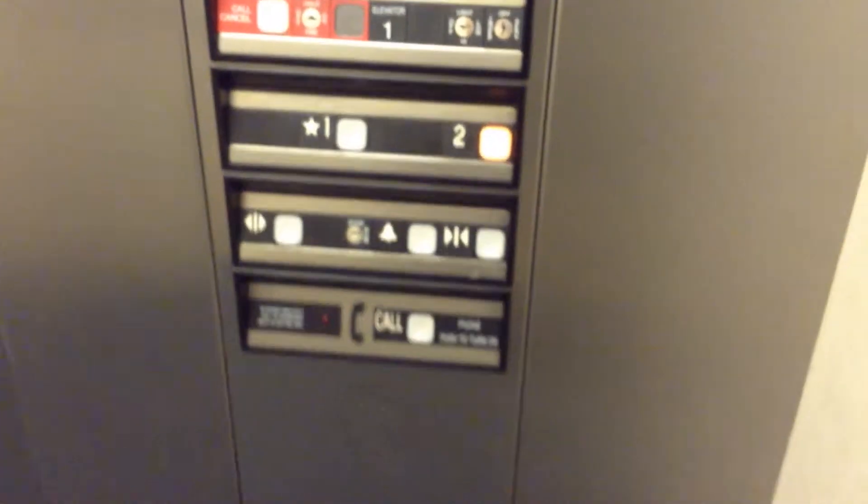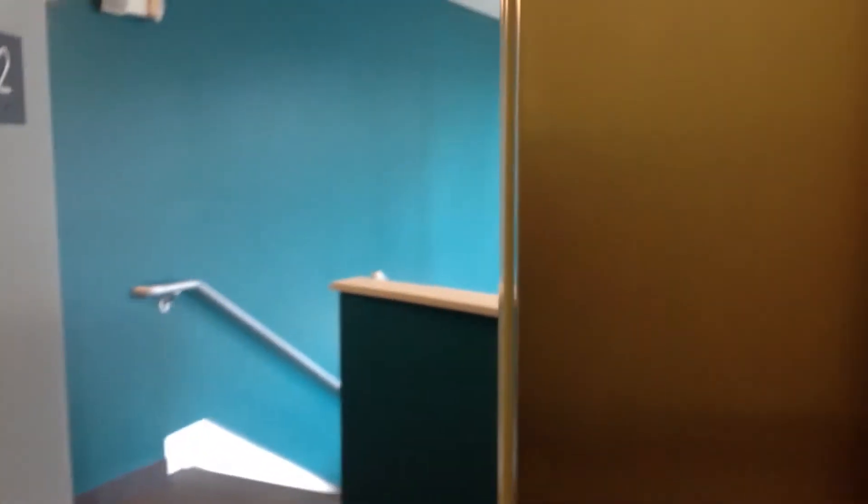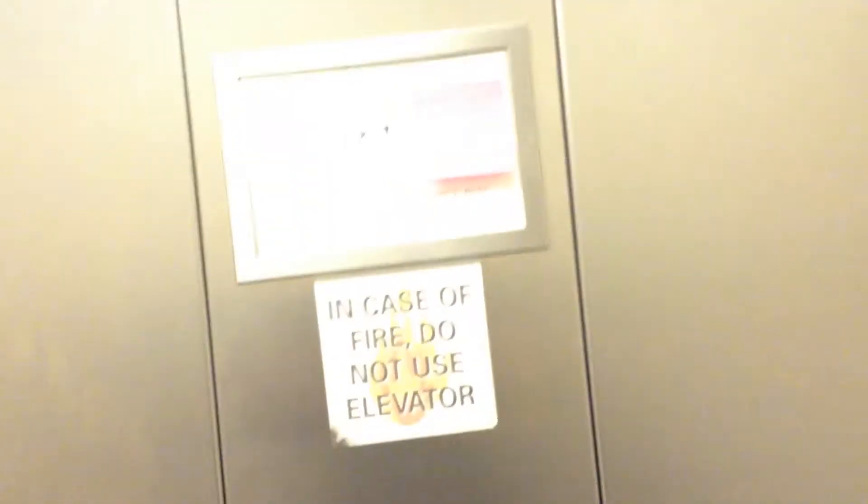Now we'll let the doors close and get our cab view. Again, door close does not work. Just your basic office building elevator with your Impulse fixtures from the 2000s. Again, this is a Thyssen Krupp with Impulse security.